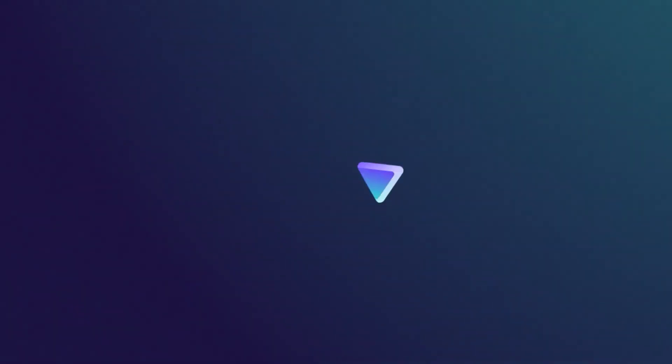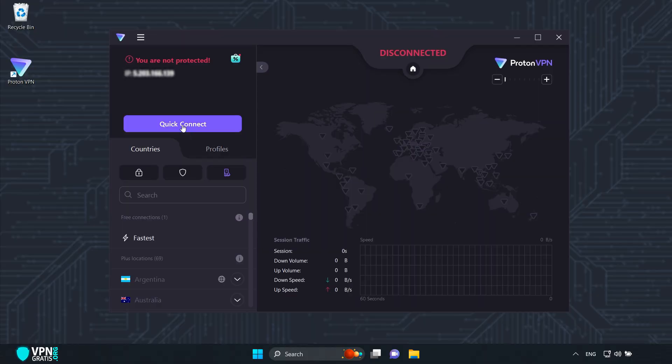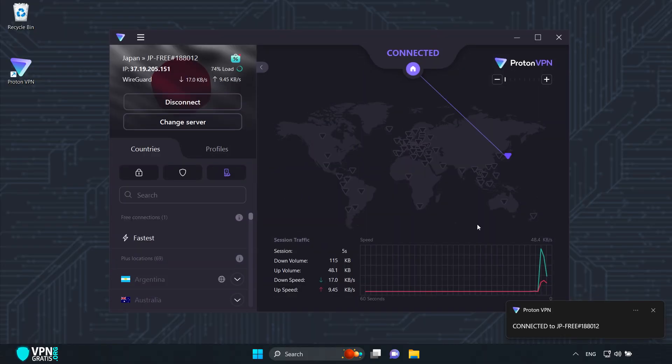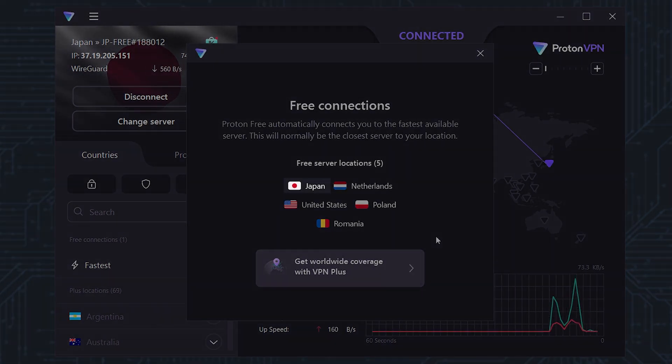The first one I'm going to recommend is ProtonVPN because it's the most secure. It is a premium VPN with a free version that will automatically connect you to the fastest server in one of five available countries: United States, Japan, Netherlands, Poland, or Romania.